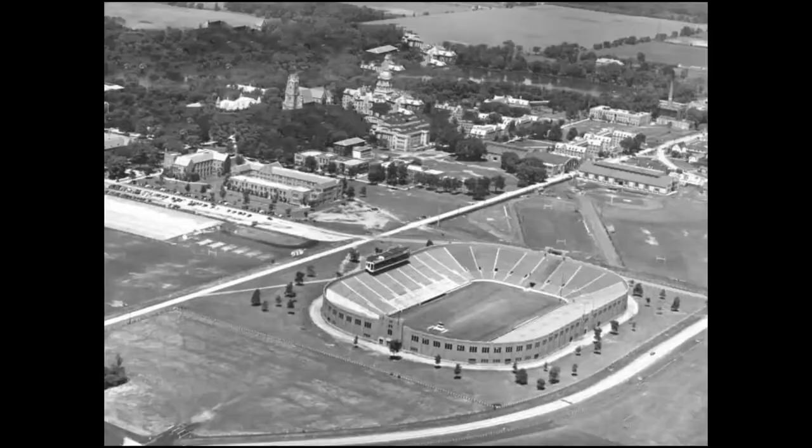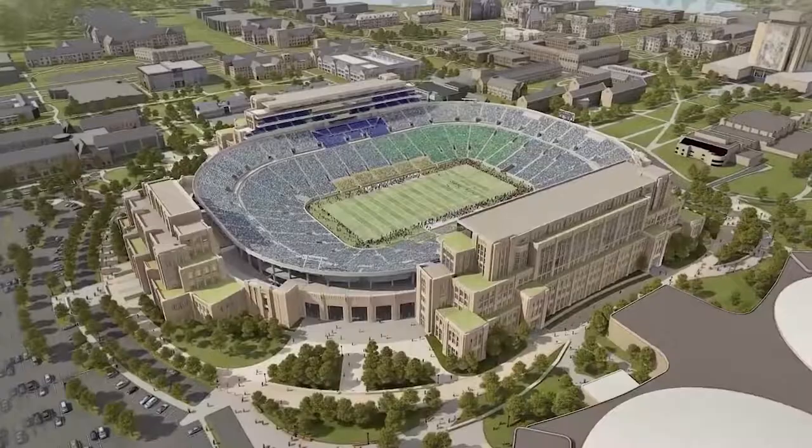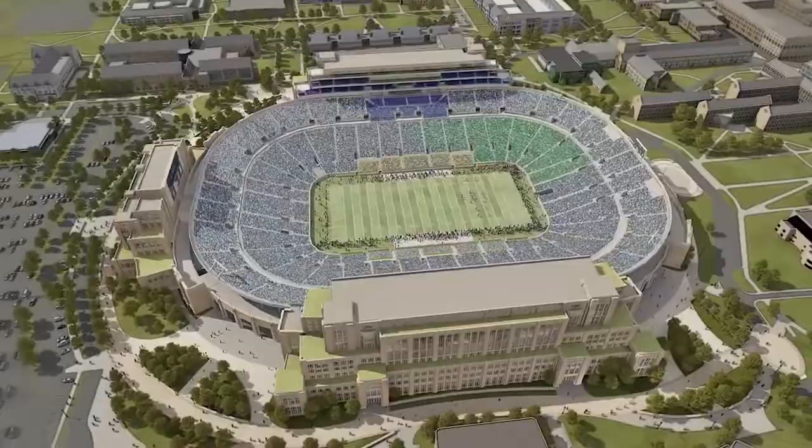The Campus Crossroads and Stadium project at the University of Notre Dame was primarily building on the 1930s stadium that Newt Rockne was instrumental in building. This was a unique project in that it was the largest project the University had ever undertaken — one that was going to combine academics and athletics together.